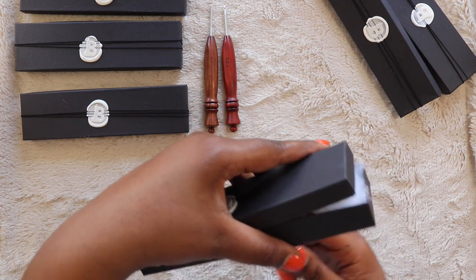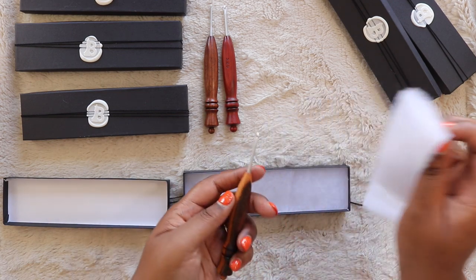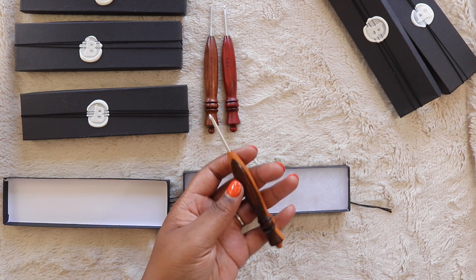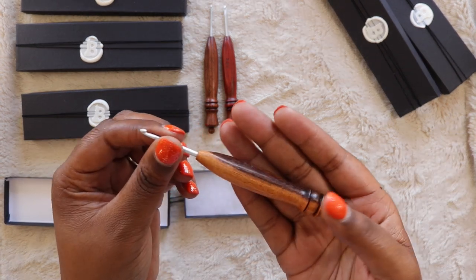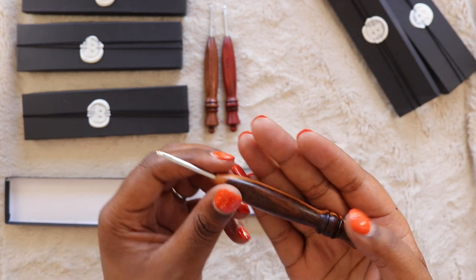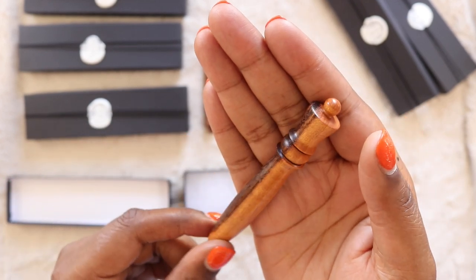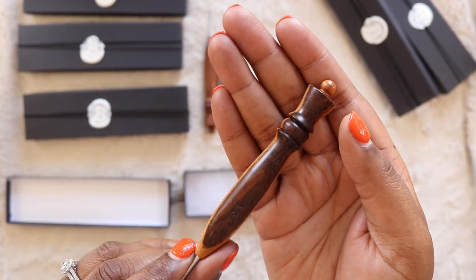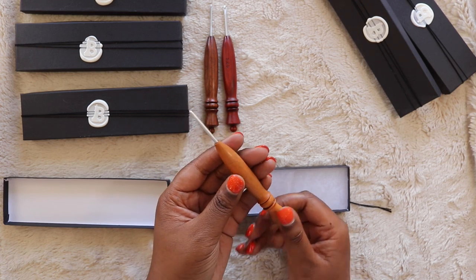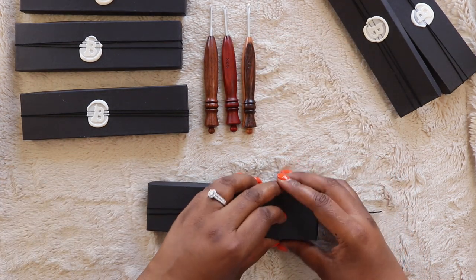All right, so this is box number four. Oh my god, each one is so different and I love it so much. This is the 3.5 millimeter and this is — I think it's pronounced 'guancialo.' Look at that grain! It's almost like it's burnt on the top. That same crown, but it almost looks different on each hook because of the wood grain. What's fantastic about a hand-turned wooden hook is that yours is going to look completely different from somebody else's. I feel really really spoiled right now.